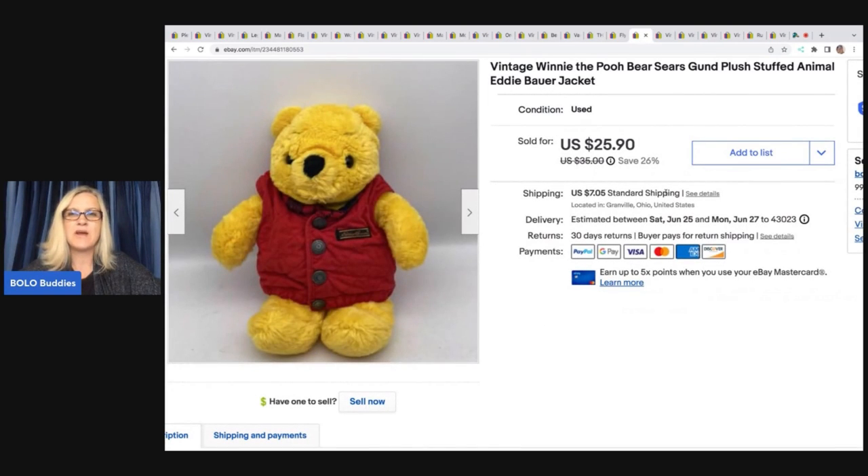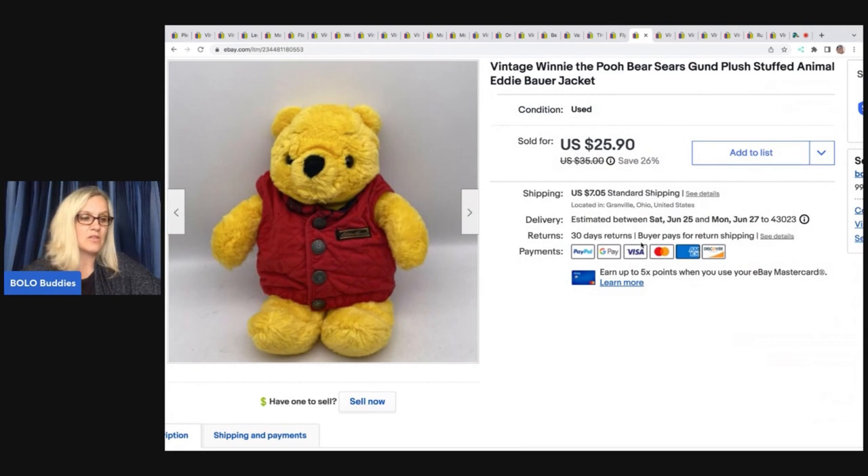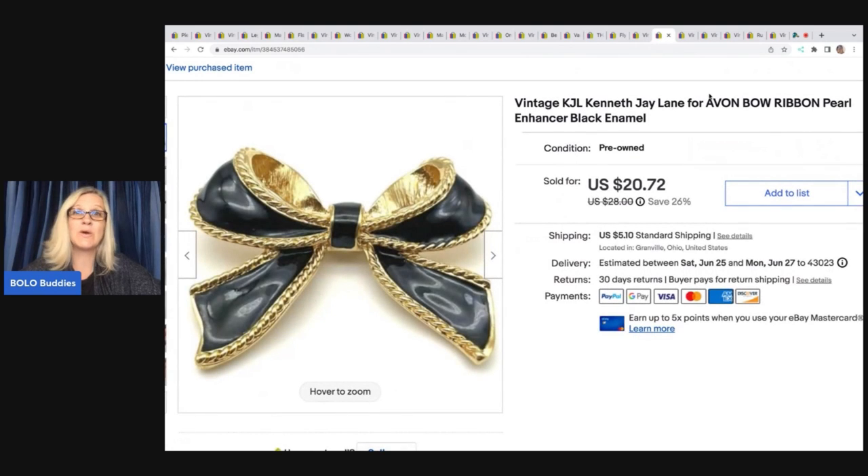This is a vintage Winnie the Pooh bear from Sears wearing an Eddie Bauer jacket — how cute is that? I got this at a thrift store for $2 and ended up selling it for $25.90, buyer paid shipping. Winnie the Pooh items can be more long tail, but this guy sold pretty quick — maybe it was that cool Eddie Bauer jacket.